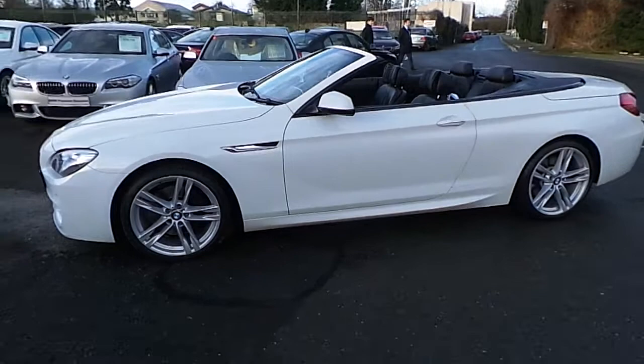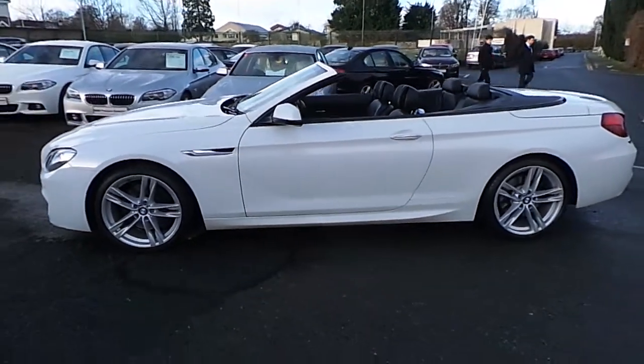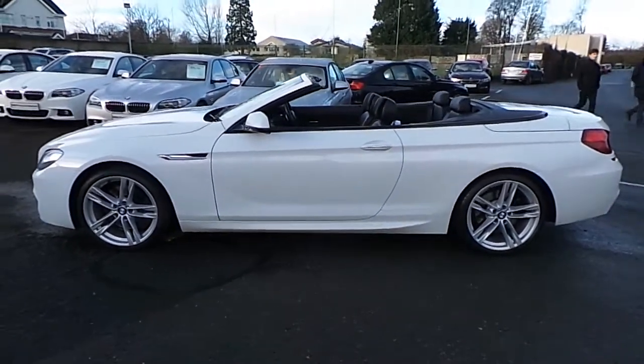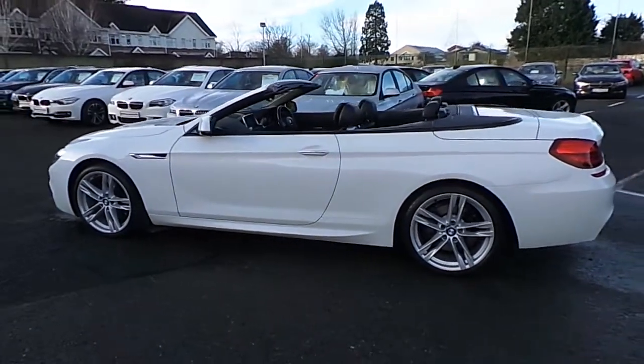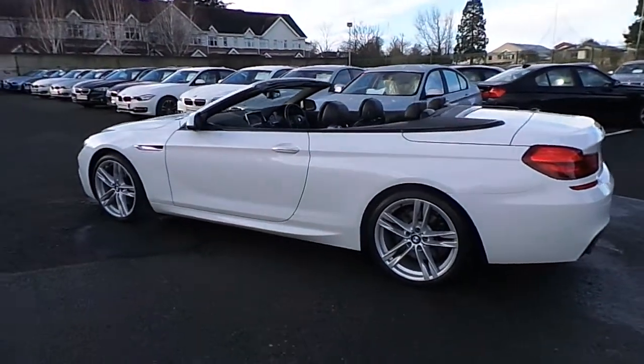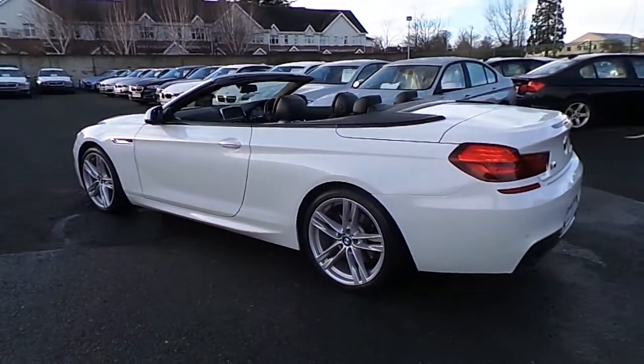This car has 35,000 kilometers and some of the equipment includes 20 inch M-spoke alloys, comfort access, front and rear park distance control, xenon headlights with washer and M-sport package.